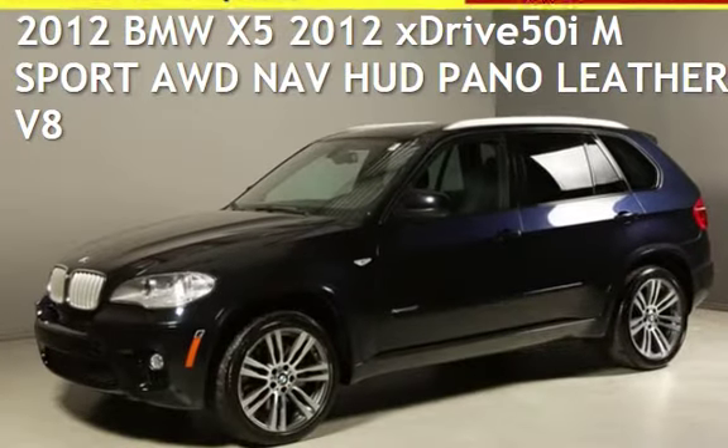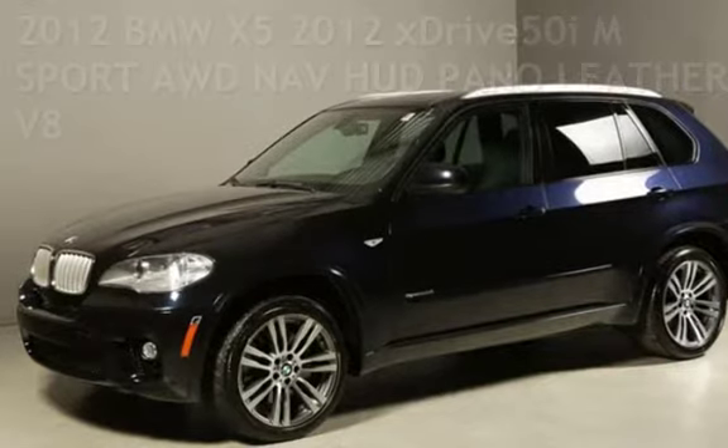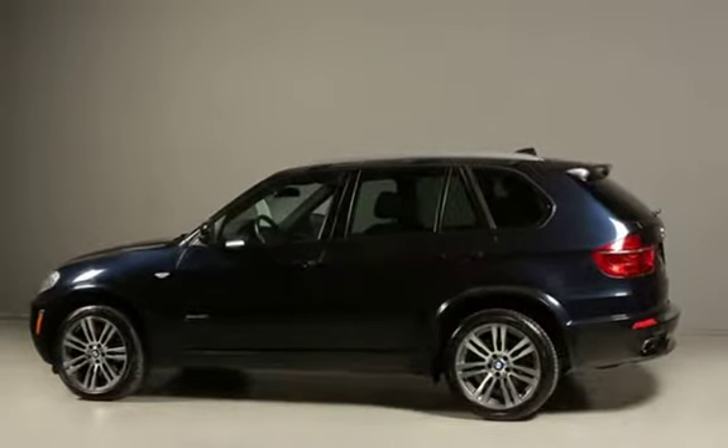Presenting a pre-owned 2012 BMW X5. This four-door SUV has an eight-cylinder, 4.4-liter V8 engine, with all-wheel drive, and an automatic transmission.